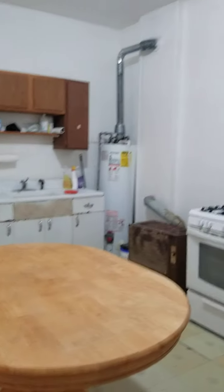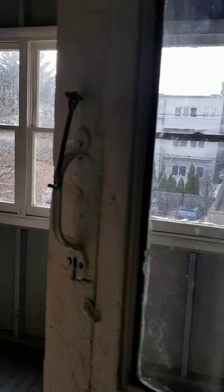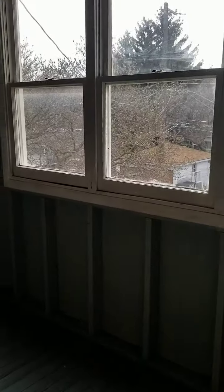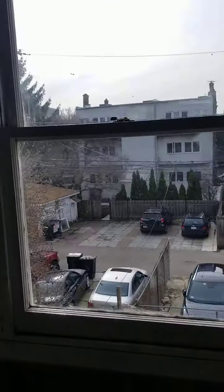Here is the second unit kitchen — big windows, again high ceilings. We have an enclosed porch, as I mentioned all units have an enclosed porch. There is also parking.